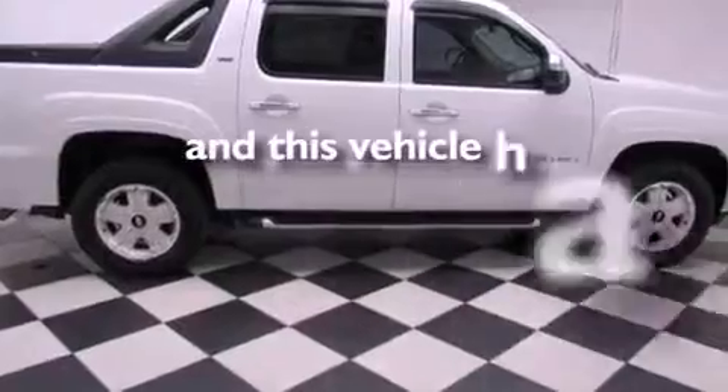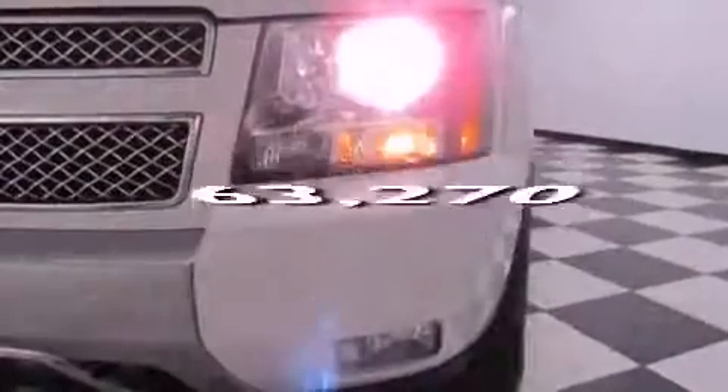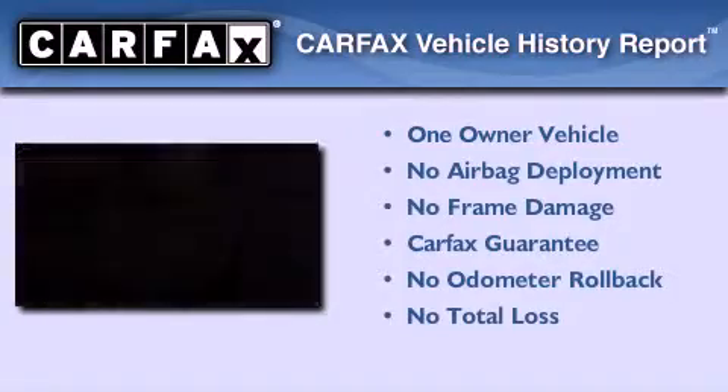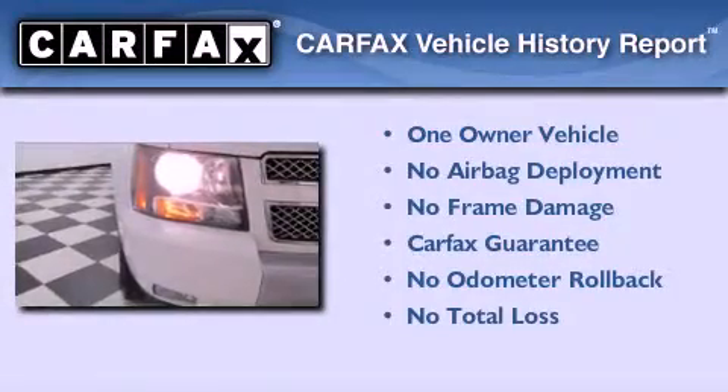This vehicle has less than 64,000 miles. This Chevrolet has had only one owner, and it qualifies for the Carfax buyback guarantee.